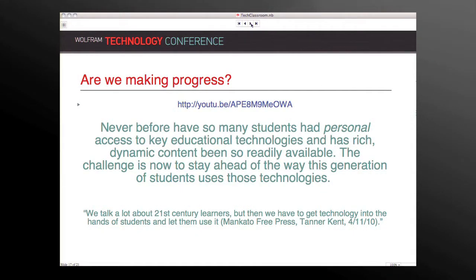So are we making progress? I think everyone would agree that absolutely we're making progress. Never before have so many students had personal access, and I think that's the biggest difference — everywhere you go students have their cell phones, they live on the same technology that instructs them and delivers their educational content. You didn't see students carrying their graphing calculators when they went shopping. It's only been recently that students can take the same technologies from the classroom home with them. The biggest challenge we face now is not giving them the technology but staying ahead of how they're using it.